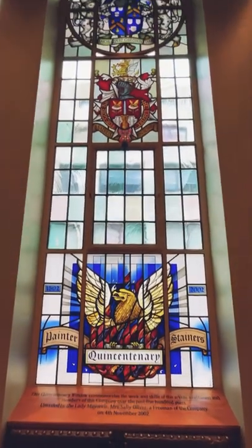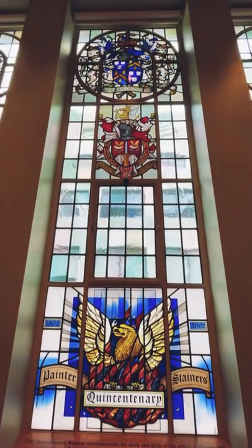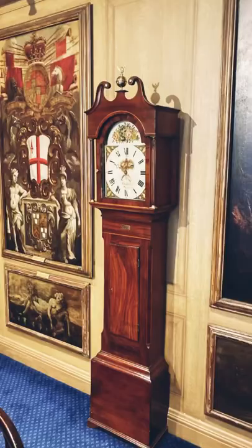The Painted Chamber is the last room on our tour. The room feels very intimate and is full of exquisite paintings with dark contrasts.